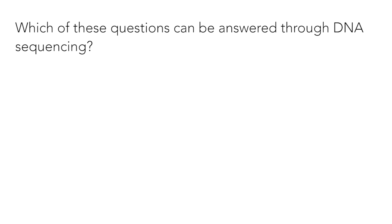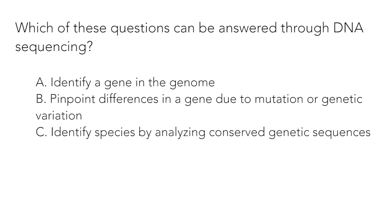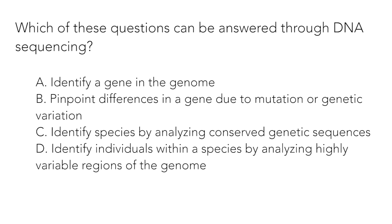Question 2: Which of these questions can be answered through DNA sequencing? a. Identify a gene in the genome. b. Pinpoint differences in a gene due to mutation or genetic variation. c. Identify species by analyzing conserved genetic sequences. d. Identify individuals within a species by analyzing highly variable regions of the genome. e. All of the above.